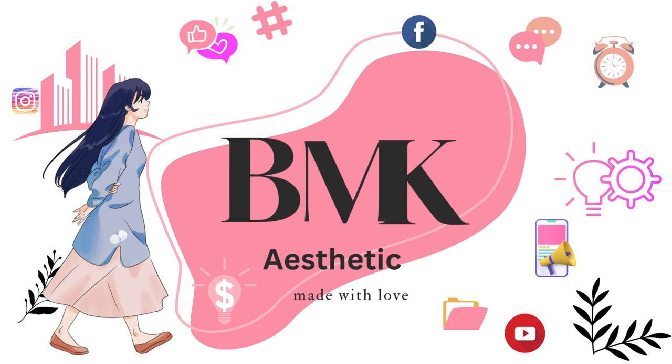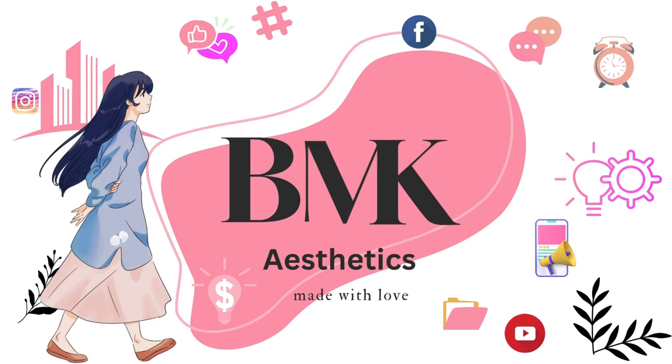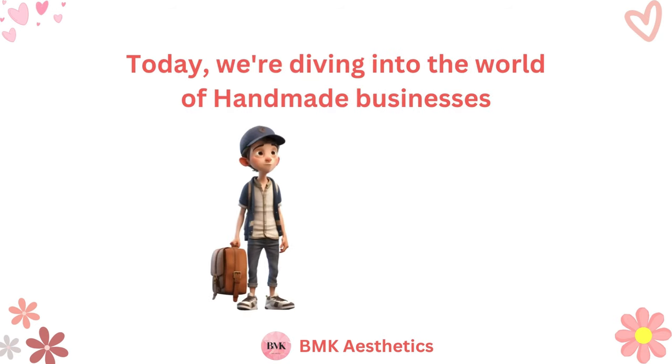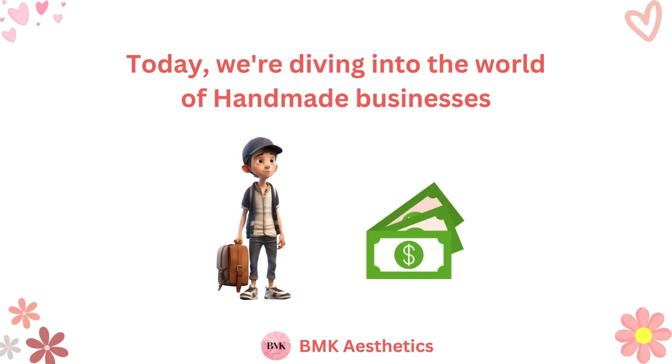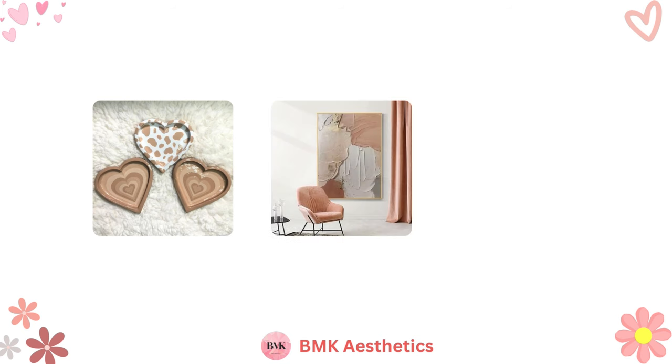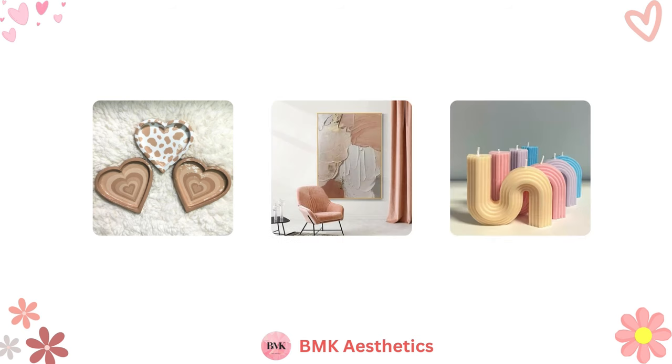Hey there, creative entrepreneurs. Welcome back to my channel. Today, we are diving into the world of handmade businesses and exploring how you can turn your passion into profit in 2024. Whether you are into crafting, art, or unique handmade products, this video is tailored just for you.